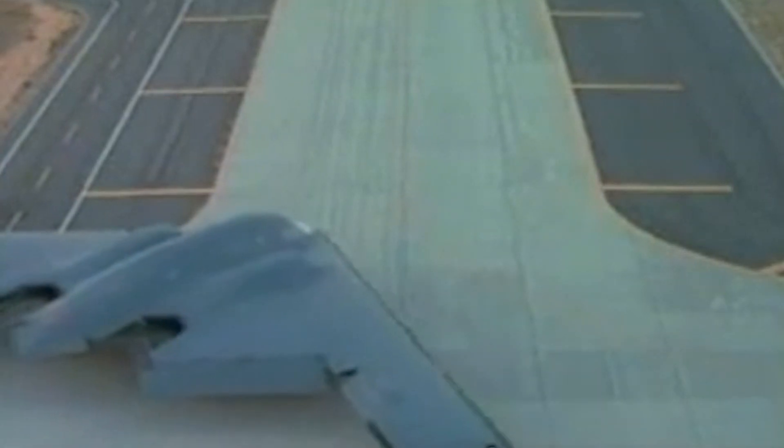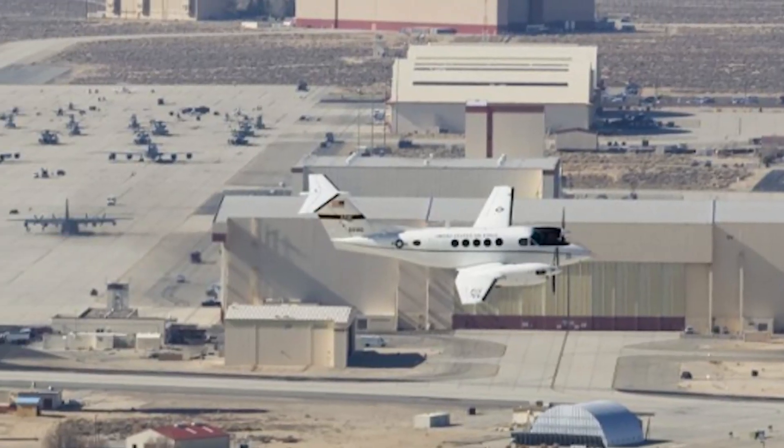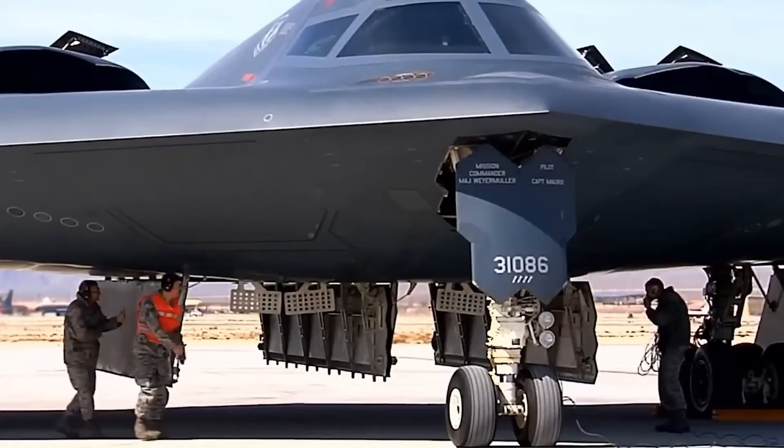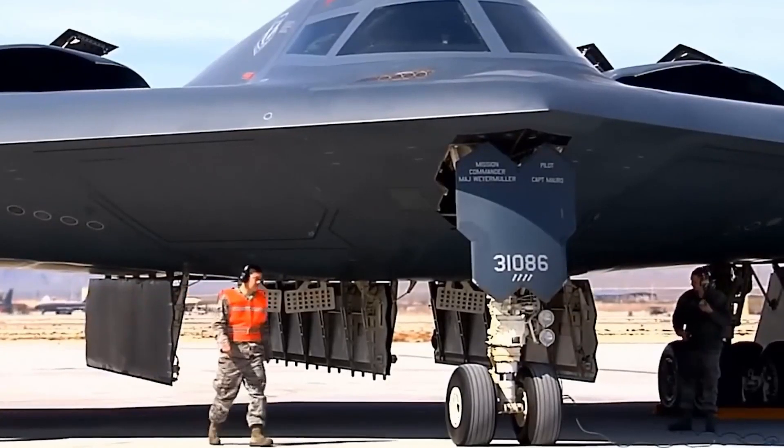The world got its first glimpse of the B-2 Spirit on November 22nd, 1988. Its official first flight took place on July 17th, 1989. Over the next few years, testing was conducted at Edwards Air Force Base by the B-2 Combined Test Force — a partnership that included the Air Force and major defense contractors like Northrop Grumman.